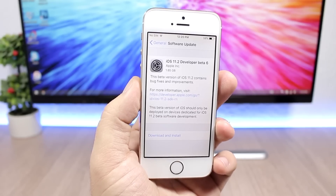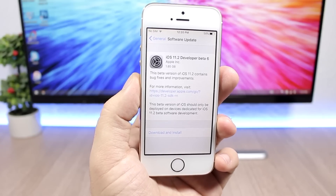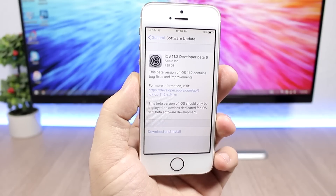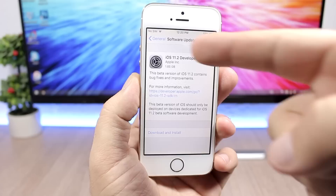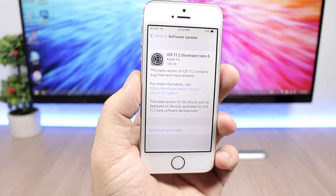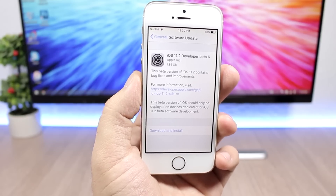It looks like this will be the GM version of iOS 11.2, so this is the last beta we will see of iOS 11.2, and that's due to the fact that its size is way bigger. We have here 1.8 gigabytes for the iPhone 5s, while the previous one, beta 5, was like 45 megabytes.